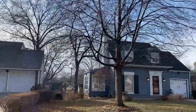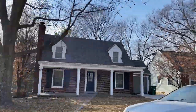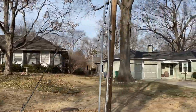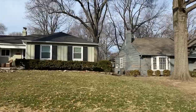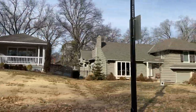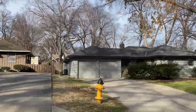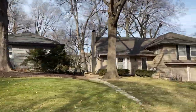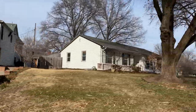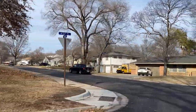Now we've crossed back over Roe again - we're on the east side of Roe - and you can see these homes have gotten a little bit bigger. We're moving into two-car garage homes and some of them are Cape Cods. They look a little bit more like Prairie Village, and they're just a little bit larger. These are probably in the upper end of homes in Roland Park, around the upper $300s up into the $500s. The diversity is interesting and pretty wonderful to see.